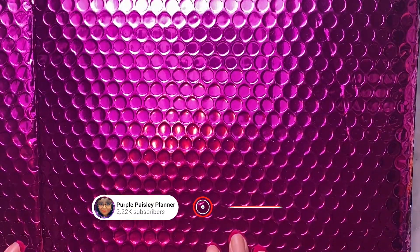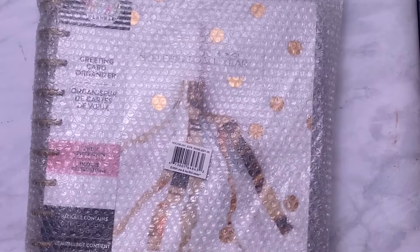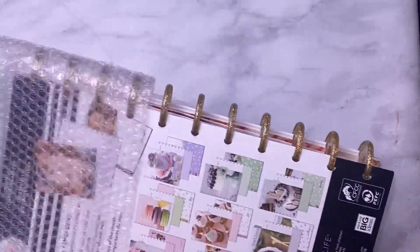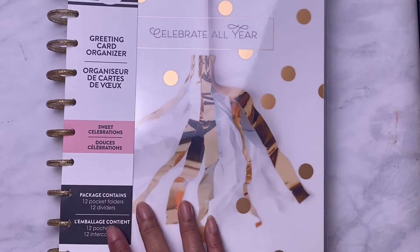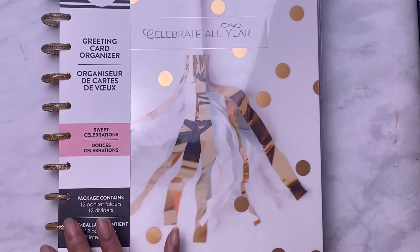I got two packages that came in from the Happy Planner — it's me and My Big Ideas. They had a big sale going on, so I'm going to start with one package first. I'm going to take it out of the package.